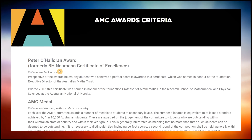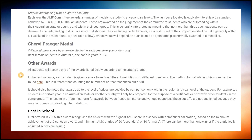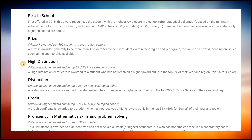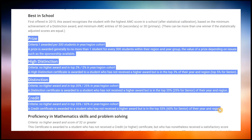In the AMC, a prize is generally awarded to no more than one student for every 300 students within their region. A high distinction is awarded to a student who has not received a higher award but is in the top 3% of their year and region. However, in the senior division a high distinction is awarded to the top 5% of students due to the difficulty of the exam.